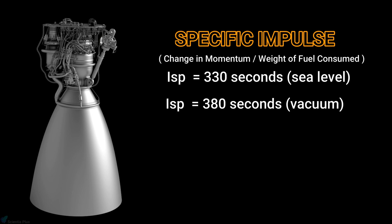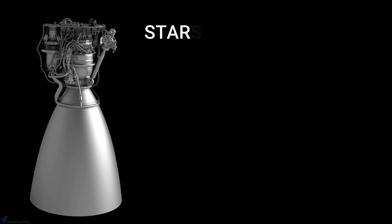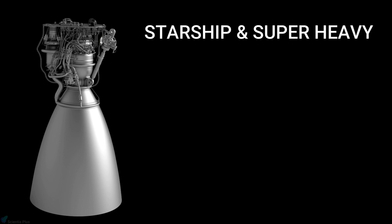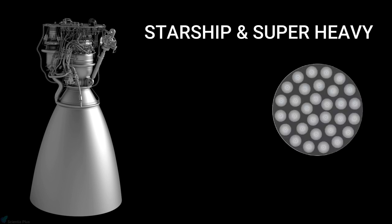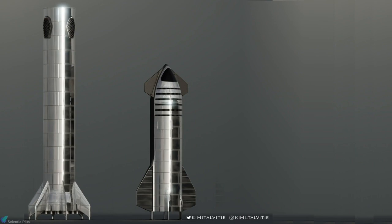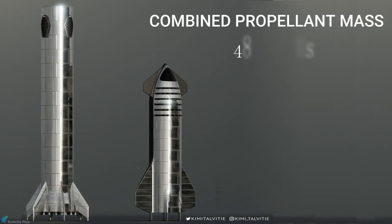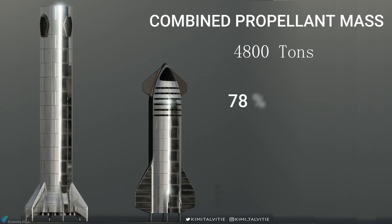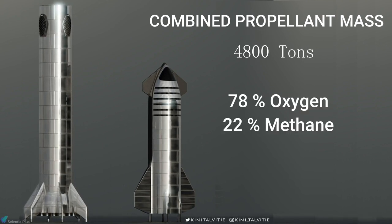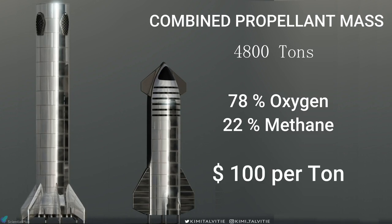Both the sea level and vacuum versions of Raptor have restart and throttling capabilities. Both Starship and Super Heavy use Raptor engines for propulsion. While Super Heavy has 31 Raptors, Starship has 6, three of which are vacuum-optimized. According to Musk, the combined mass of Starship and Super Heavy propellant is about 4,800 tons, with 78% oxygen and 22% methane. He estimates the fuel price will be $100 per ton in volume.